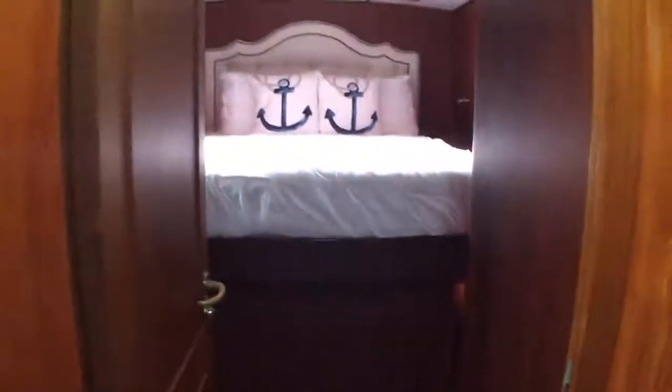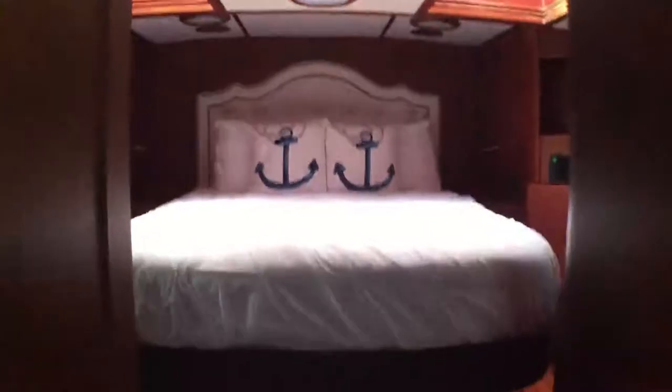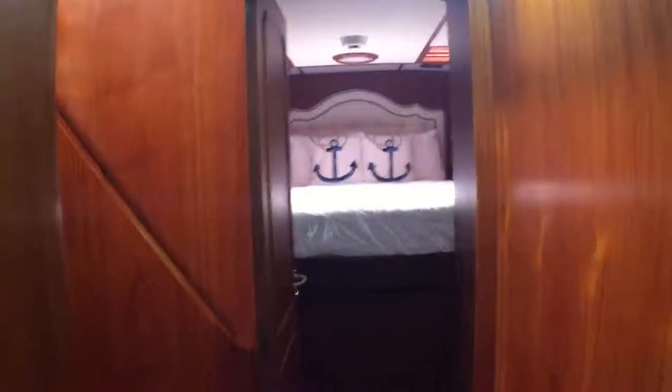So this is down on the lower deck, looking forwards into the forward VIP. Now, this cabin has been changed slightly — it's had a shower and a bathroom added in here. It has a nice skylight. It's actually a fairly roomy cabin here, with plenty of natural light.